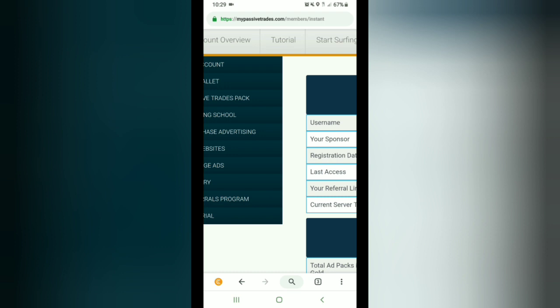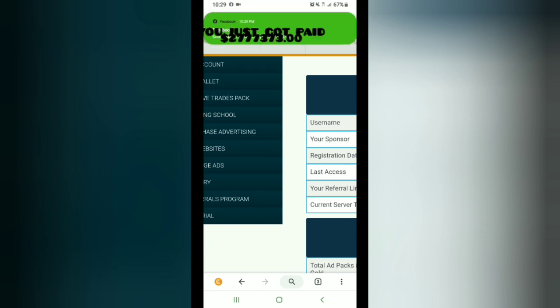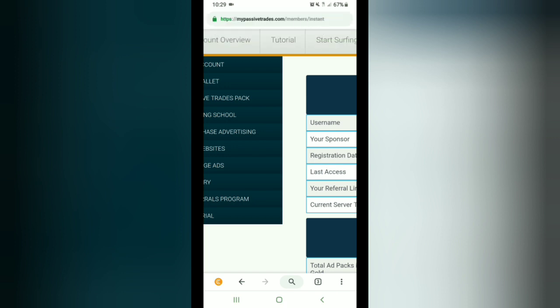Looking at my notes: 2FA. I do recommend if you jump into this, you activate your 2FA on this or any other thing you do online — if it has a 2FA option, do it. That's just a standard thing. I used to hate 2FA, it used to be a pain, but now I do it for everything. It's just a law.